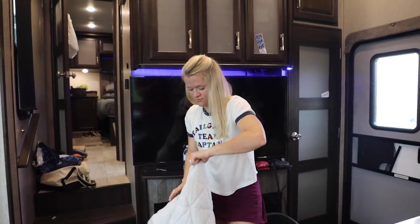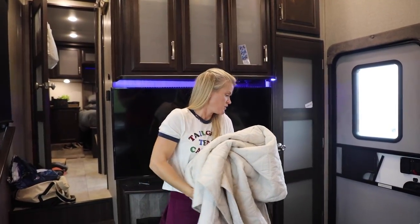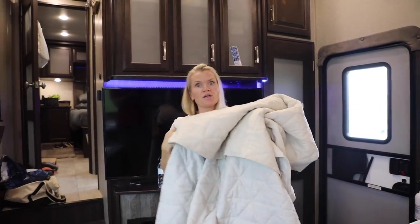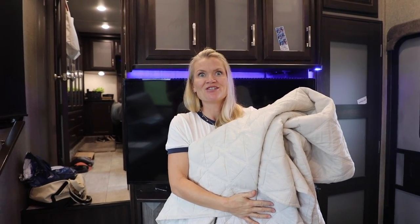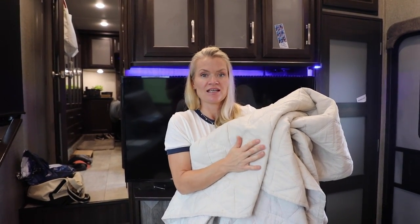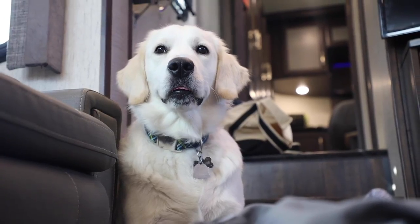I have a lot of towels today because I'm doing our comforter and our sheets. I love doing comforters at a laundry facility because they have big machines — you can actually get these clean properly. And now we have a dog, so there's dog hair on everything.